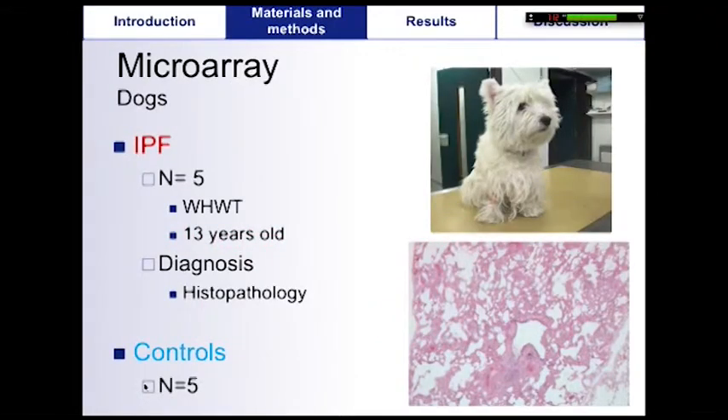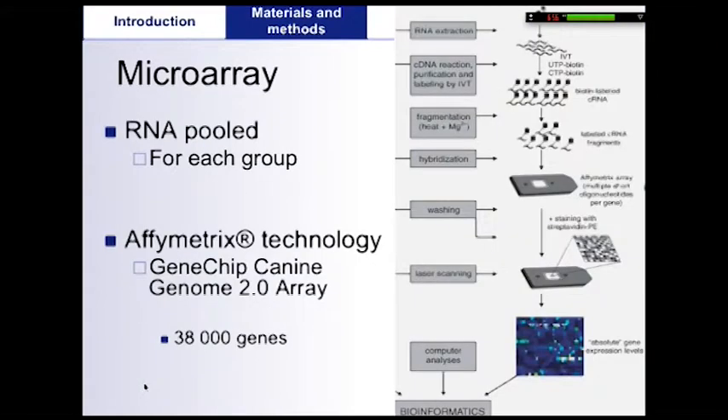Ten dogs were included in the microarray experiment, with five Westies affected by IPF and five control dogs of various breeds. Lung tissue were collected immediately after euthanasia and the diagnosis was confirmed by histopathology. RNA was pooled within each group — IPF and control — using the same RNA quantity from each sample.